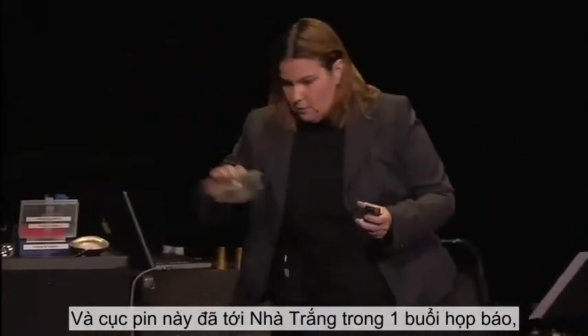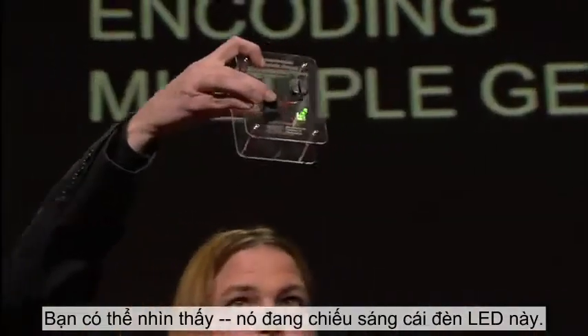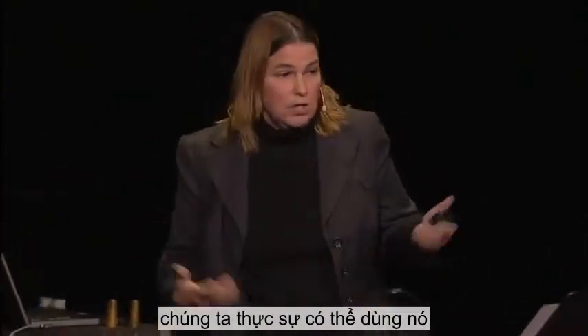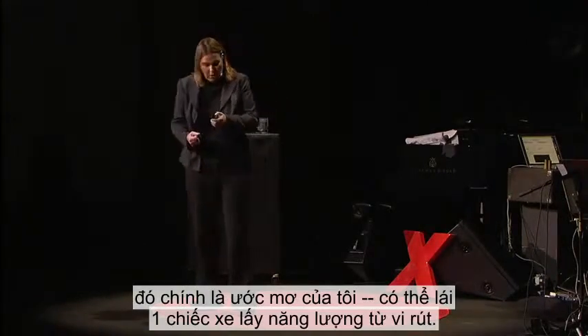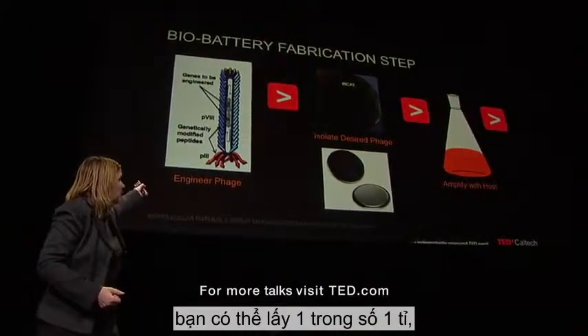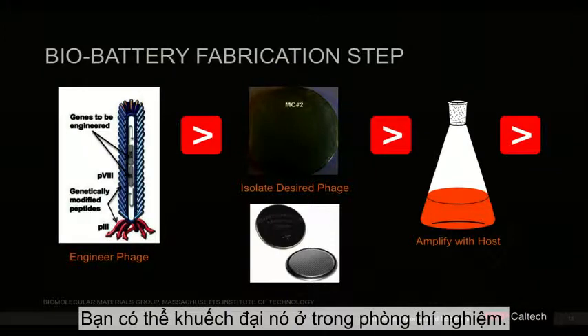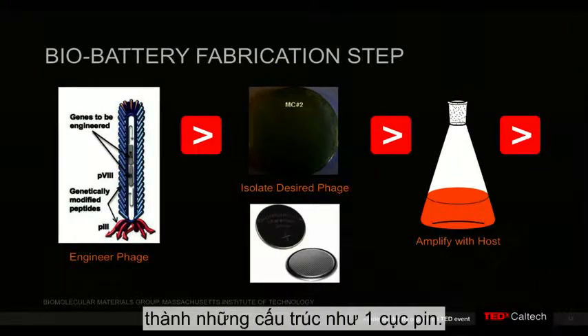That battery went to the White House for a press conference, and I brought it here — you can see it in this case lighting this LED. If we could scale this, you could actually use it to run your Prius, which is kind of my dream — to drive a virus-powered car. You can pull one out of a billion, make lots of amplifications, and get it to self-assemble into a structure like a battery.